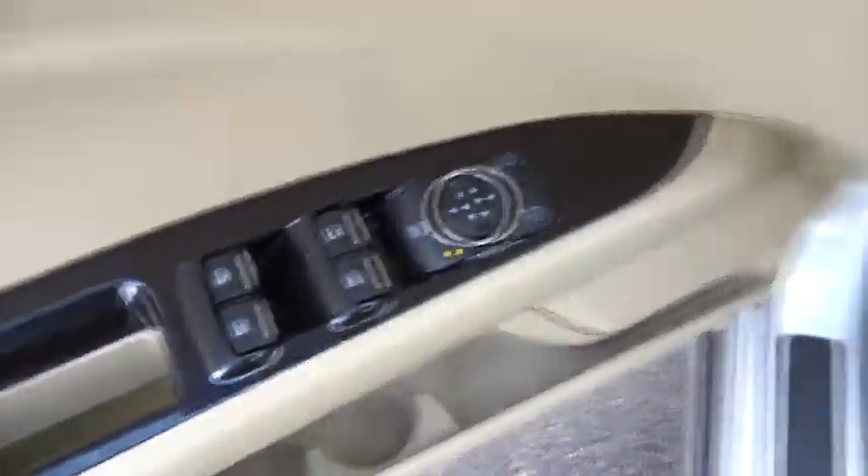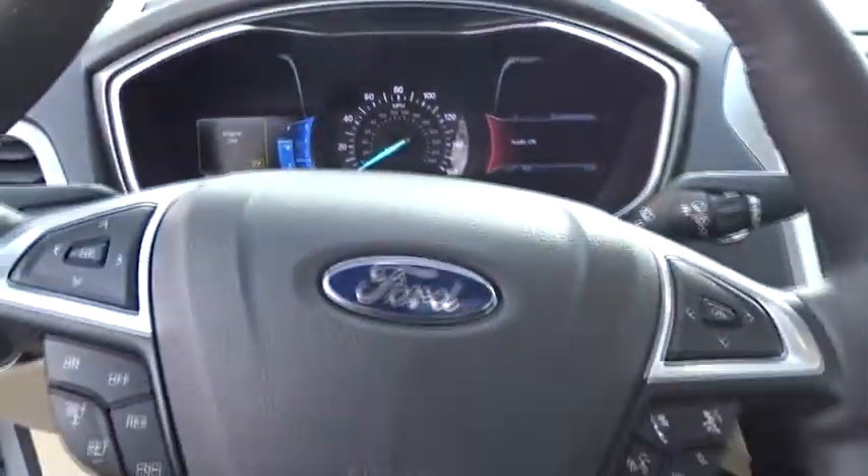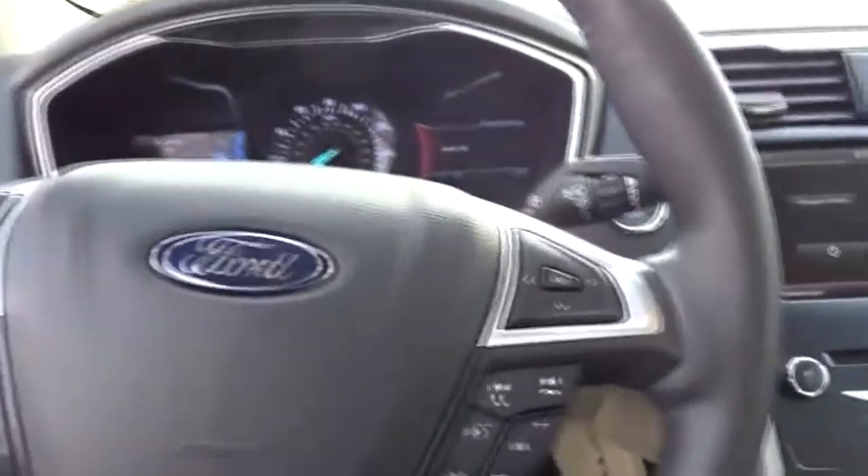Stability control. Steering wheel audio controls. Traction control. Keyless entry. Anti-lock braking system. Bluetooth. Power steering. Adjustable steering wheel.